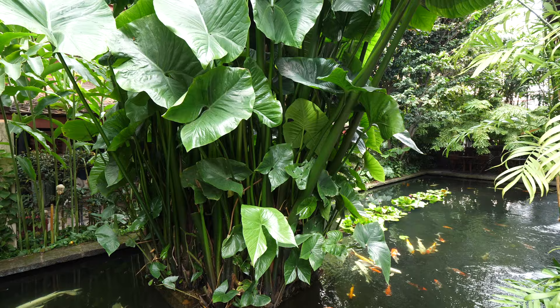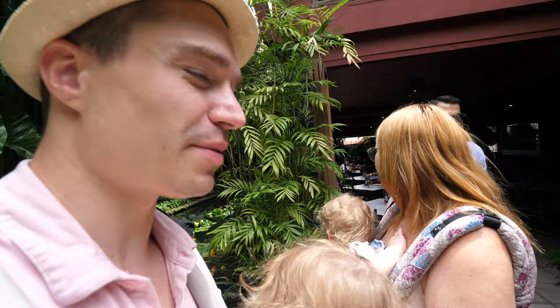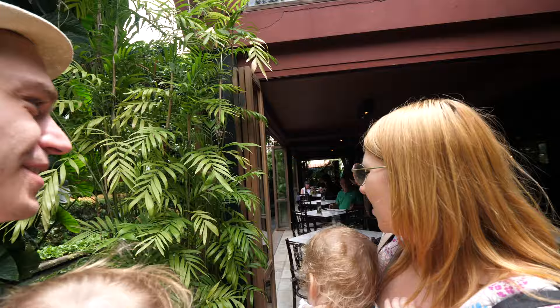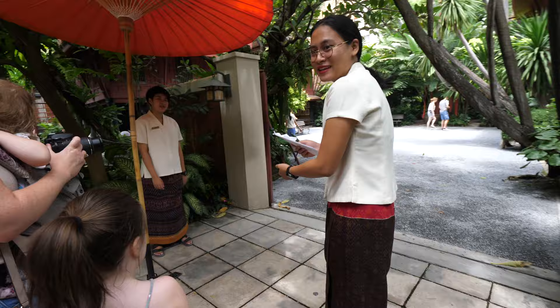Oh yeah, we got fish in the house! There's a restaurant here — it looks very welcoming, really nice. You've got the pond and the fish. We have a tour that starts at 11:55, so in the meantime we're going to explore the little garden and the little shops. It looks really nice.